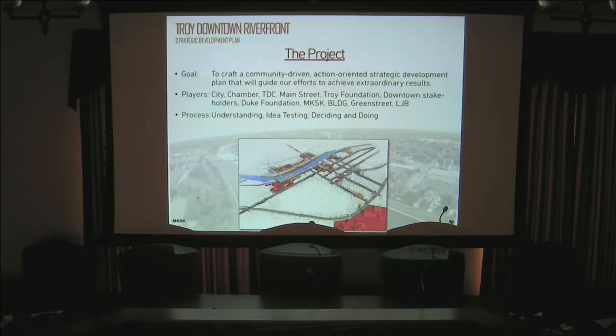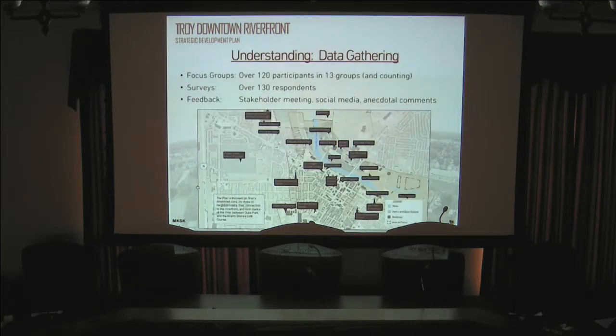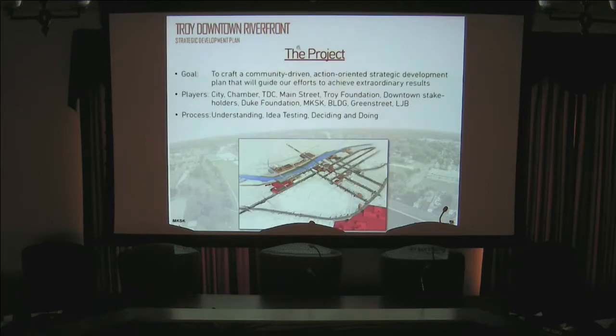There is a map of the corridor that gives a general idea of the area being studied. When we started the project, the goal was to come up with a strategic development plan that encompasses anywhere from this summer through ten years or more. It will be an evolving living document, much like our comprehensive plan.